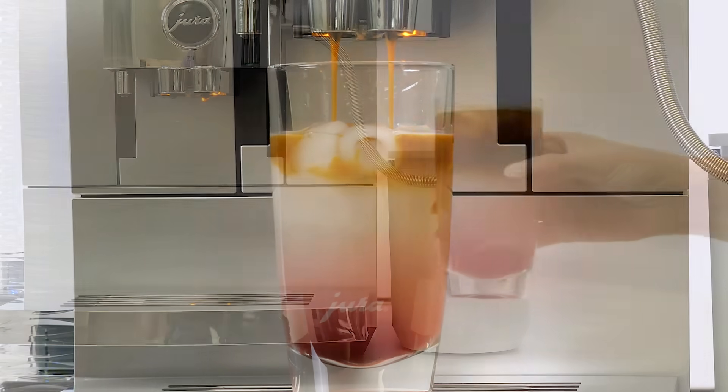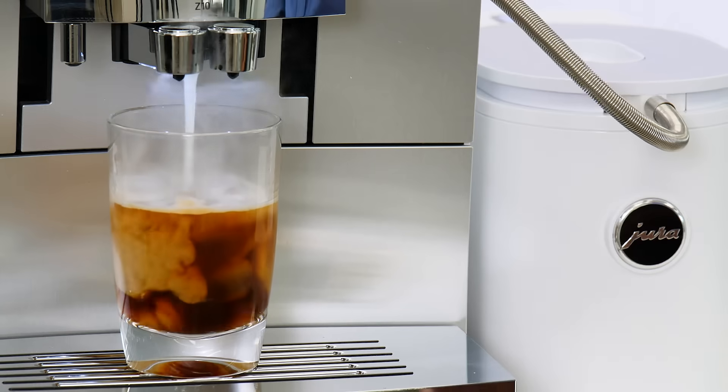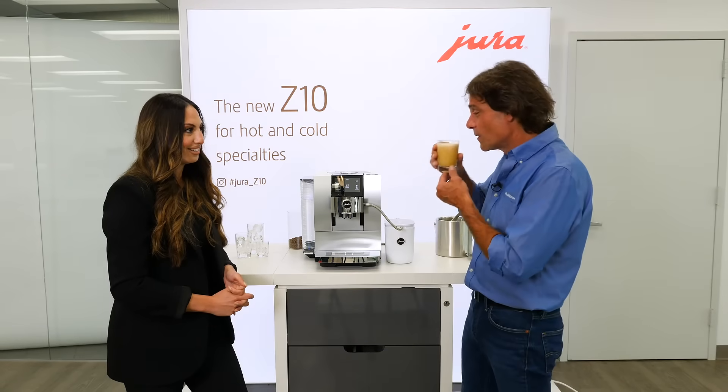Do you love cold brew coffee? Do you like convenience? Hey coffee lovers, Mark here from Whole Latte Love. Earlier this year I got a sneak peek of the amazing Jura Z10 and I'll share that with you in a minute as we make and taste some drinks.